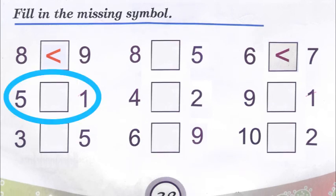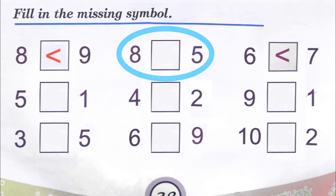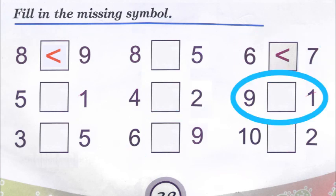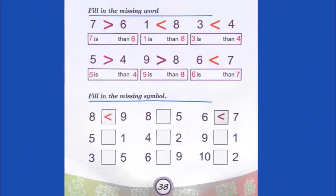Then we have five and one — I won't give you the answer; if you've understood the lesson, you should be able to fill in the blank. See which is the bigger or greater number and the crocodile's mouth should open towards it. Then three and five, eight and five, four and two, six and nine, six and seven, nine and one, and ten and two. Always the mouth opens to either side but towards the bigger or greater number.